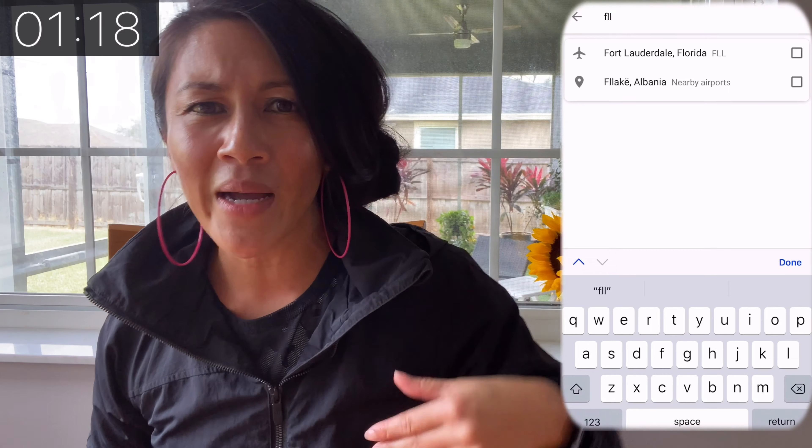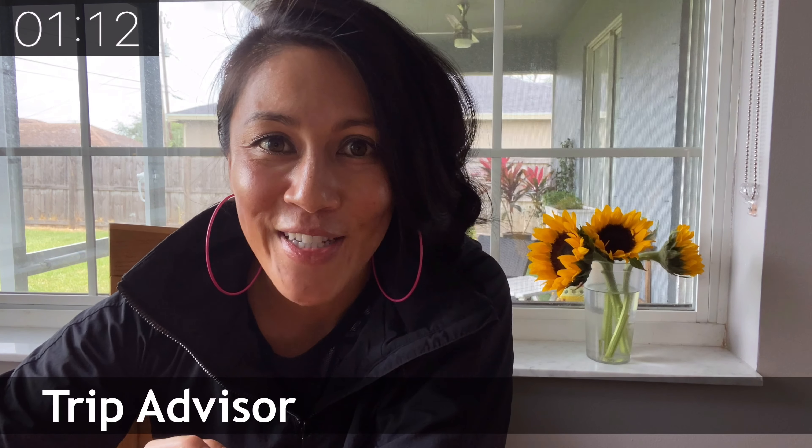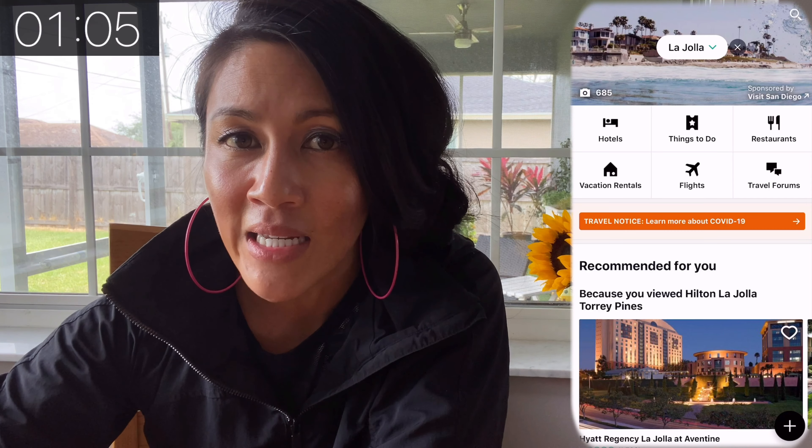and this allows you, especially if you're flexible when you're coming and going, to maybe shift your travel by a day or two and save a ton of extra money. The third one is to consider adding another airport. So if I'm flying out of Fort Lauderdale, Miami's right there — I might save a ton of money by flying out of Miami.